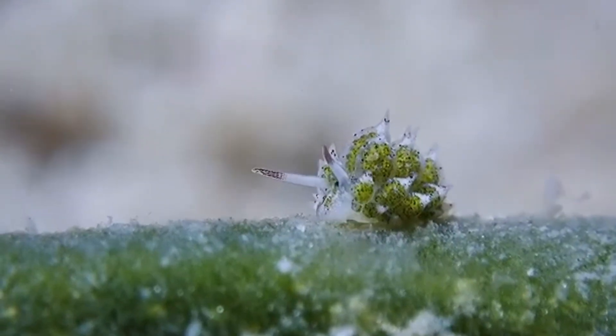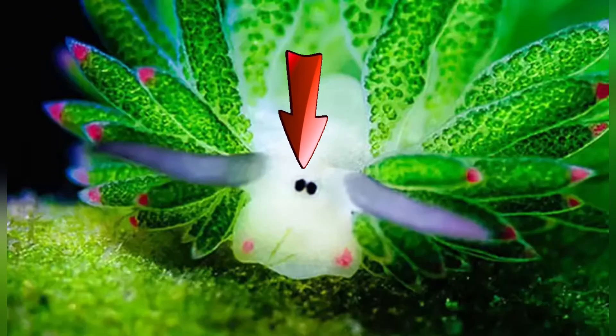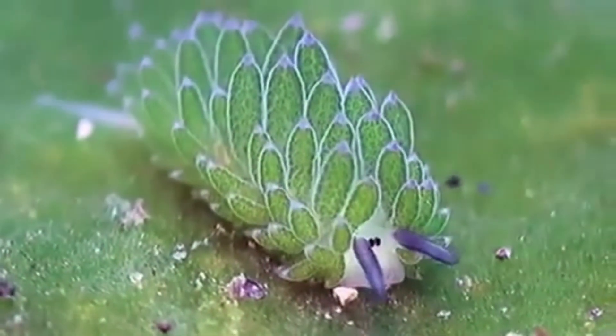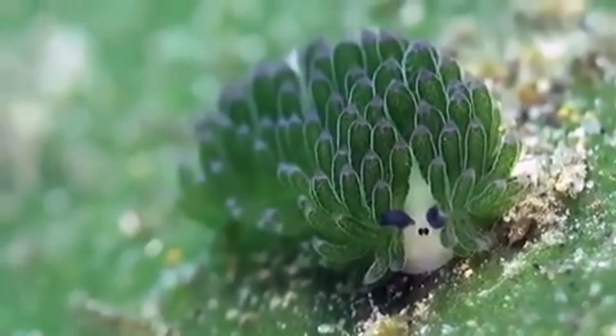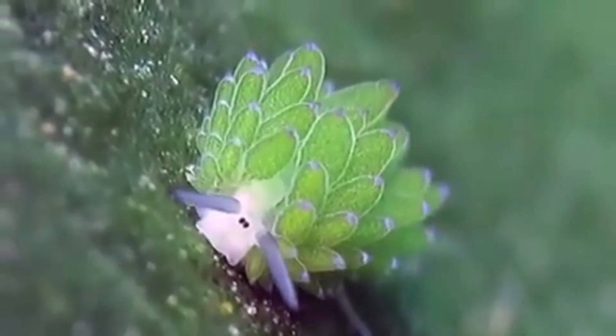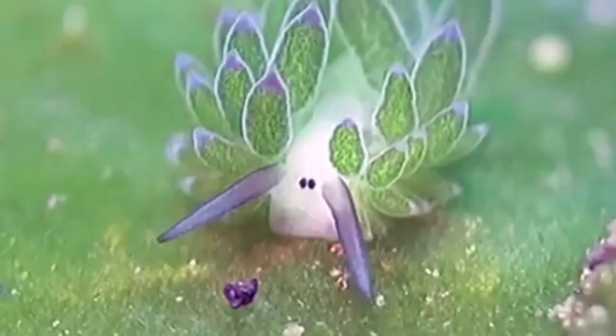To call them sea sheep might sound odd at first, but let's take a closer look. They have two tiny black eyes that dot their head and rhinophores — tube-like antennae that look a little bit like sheep's ears. Their backs are covered in leaf-like appendages, giving them a wooly appearance from afar. These leaf-like structures also resemble the leaves of a succulent plant. It's as if nature combined a sheep, a succulent, and a cartoon character, then tossed it into the ocean.